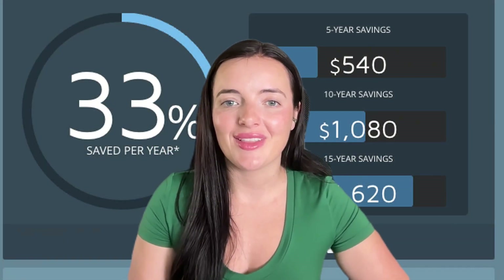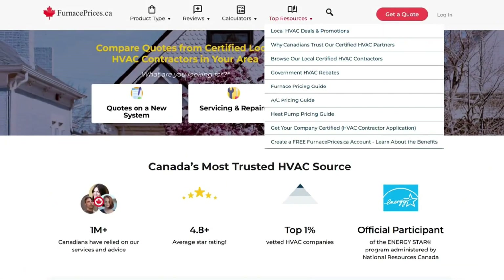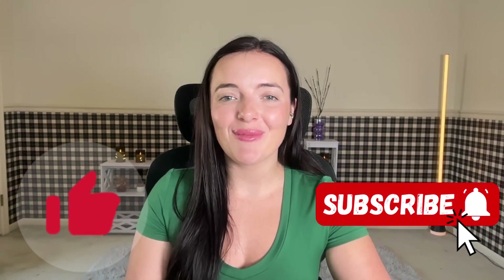Always ask for a load calculation, get multiple quotes, and ideally verify your installer is Lennox-certified. Check out the full review, more buying guides, real customer reviews, and interactive tools and cost calculators at FurnacePrices.ca. And if you found this video useful or interesting, don't forget to hit like and subscribe for more.